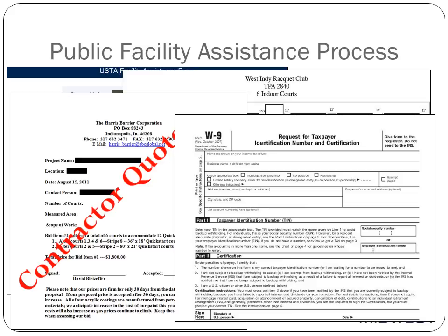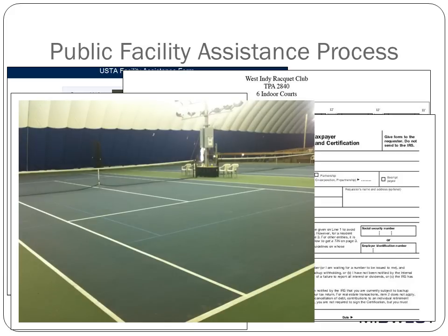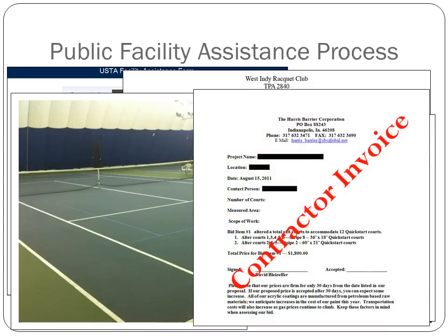Once you have provided the pictures, sketch, contractor's quote, and W-9, the USTA will evaluate your application, make recommendations on how you should line your courts, and approve or deny you for funding. Once you are approved and the blended lines have been added to your courts, you will be required to provide three to four pictures of the finished project along with the final contractor's invoice. Once you have provided this information, a reimbursement check will be issued from both the USTA and USTA's Midwest Section.